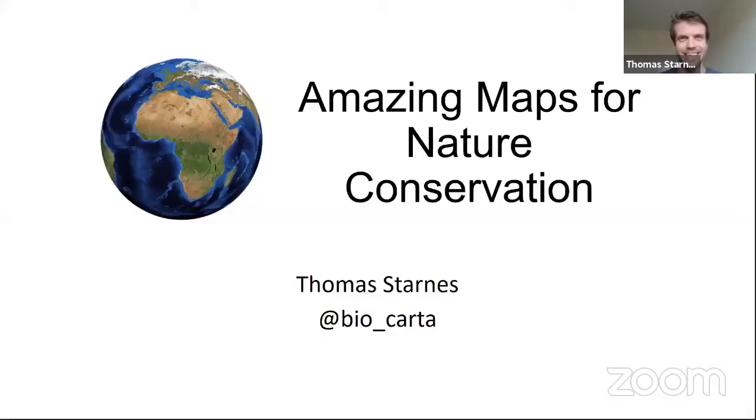We're all set — we're shifting gears entirely. We've got some really cool ocean stuff and now we are going to explore some awesome maps. I also want to do a shout out: on our speaker list, you are the only person with an animal on your face for our presentation, so we really appreciate that. As his presentation shows, we are going to talk about amazing maps for nature conservation. You can also check out Thomas Darns at bio_carta.